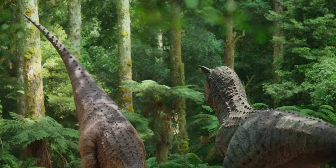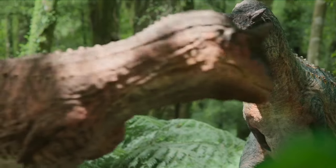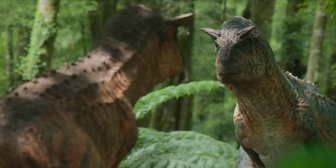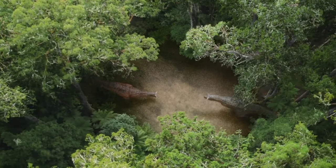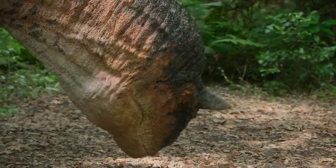And he may only get this one chance. She watches him carefully. If he is going to impress her, he must do so in the most extraordinary way.